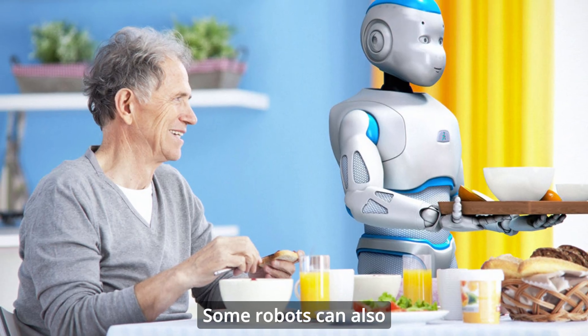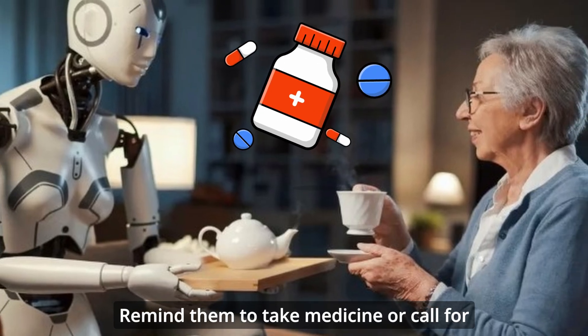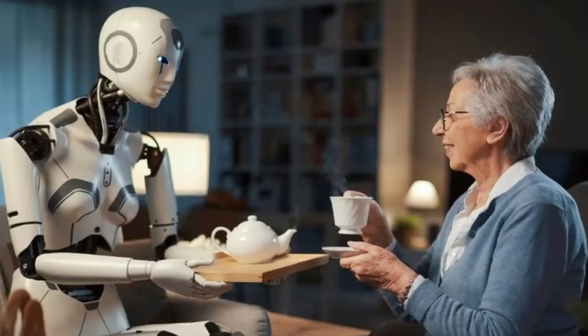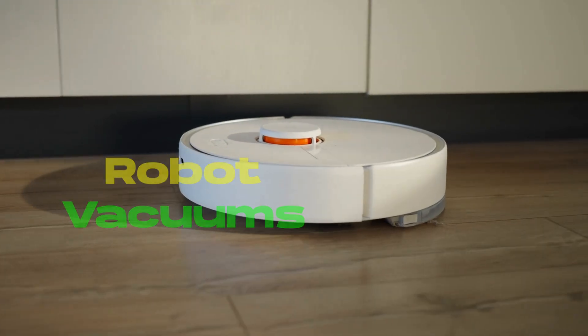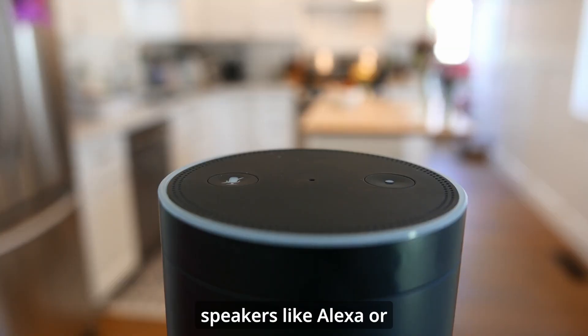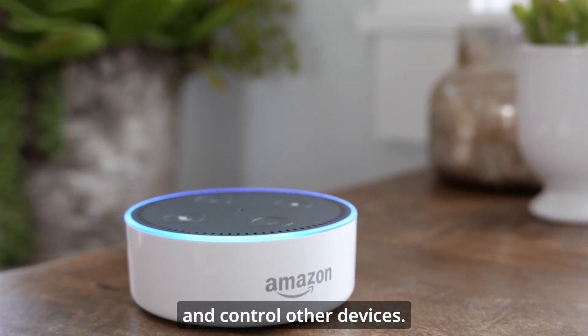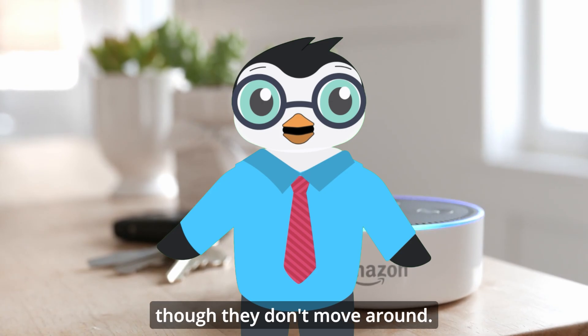Some robots can also keep elderly people company, remind them to take medicine, or call for help if someone falls. Robots are becoming more common too — robot vacuums clean floors, robot lawnmowers cut grass, and smart speakers like Alexa or Google Home can answer questions and control other devices. They're robots too, even though they don't move around.